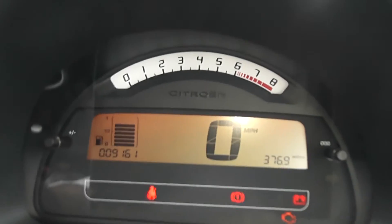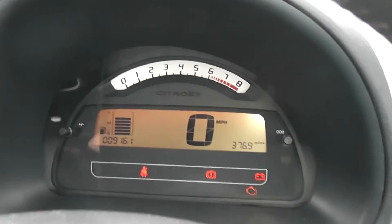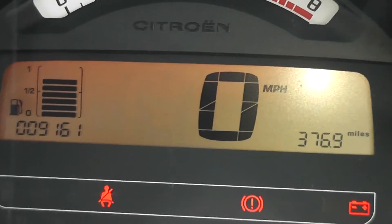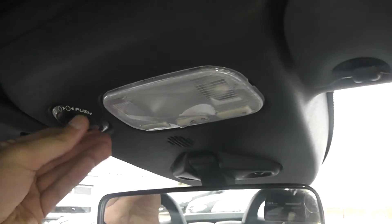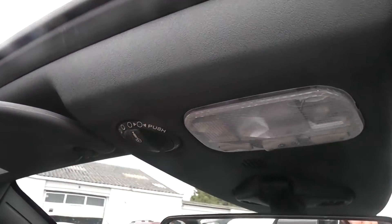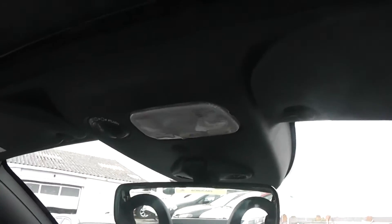One more feature is the digital speedometer and fuel gauge. You have your rev counter at the top and the digital screen underneath. The mileage is 9,161. The electric roof is controlled up here — if you twist it, the roof folds backwards all the way, and to bring it forward you twist it back, bring it all the way in, then push it again and it locks in place.